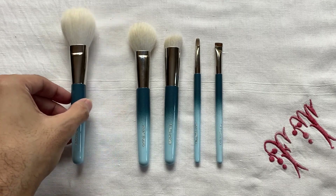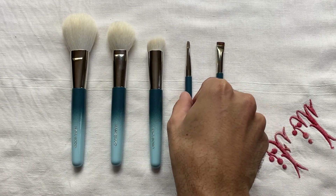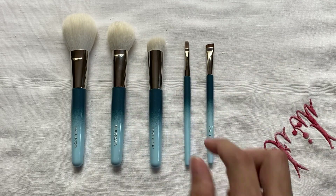In this brush set, we have one powder brush, one blush brush, one foundation brush, one lip or concealer brush, and an eyebrow brush. So it's a very basic brush set, and I'm going to talk about these one by one.